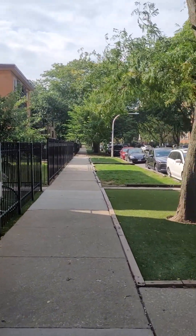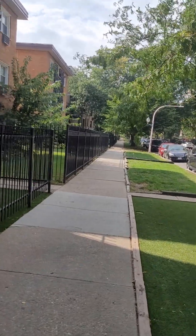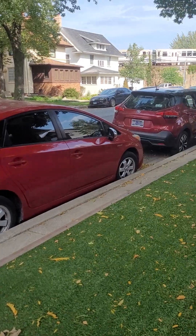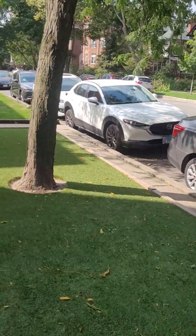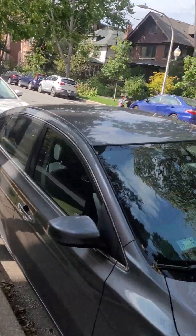This is the video tour for 1521 West Sherwin. I wanted to show you the streets. There's free street parking out front — first come, first serve.